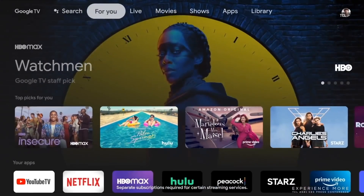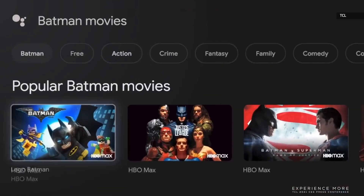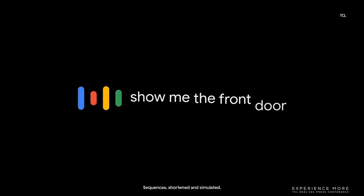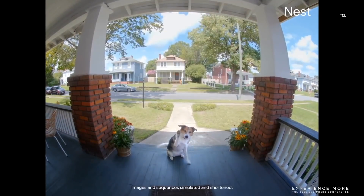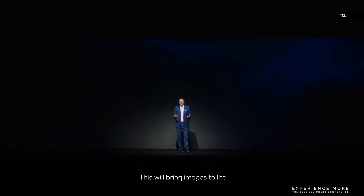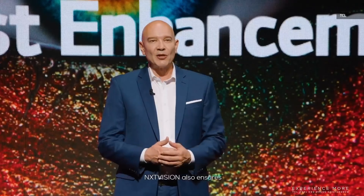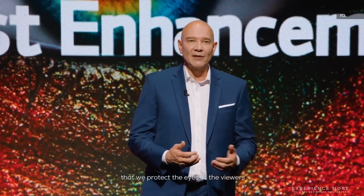We're excited to partner with TCL to bring Google TV to TCL customers around the world. Users can discover new things to watch with personalized suggestions and even ask Google to answer questions on their big screen or control smart home devices. NextVision is the next level visual experience, bringing images to life through fantastic color accuracy, better brightness and contrast. Video playback will have automatic SDR to HDR conversion in real time, and NextVision also ensures we protect the eyes of the viewers.